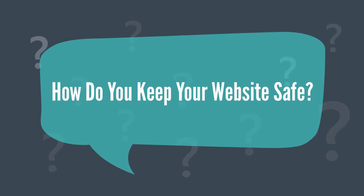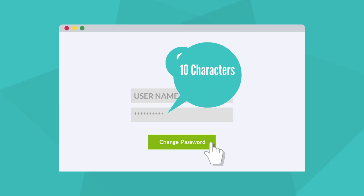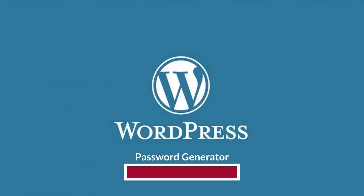So, how do you keep your website safe? The first thing you need to do is change your password. We recommend changing your password to a minimum of 10 characters, including uppercase and lowercase letters, numbers, and special characters. In WordPress, you can use their built-in password generator that will do this for you.